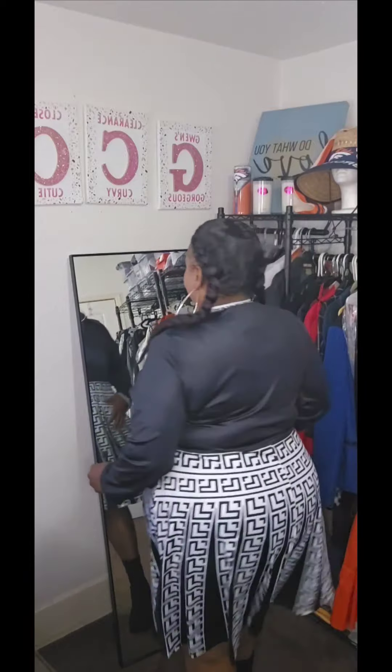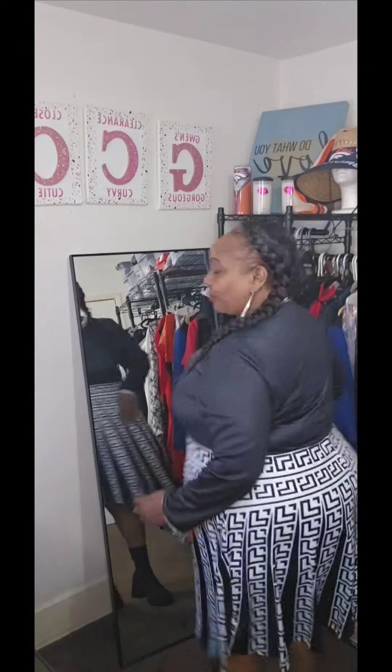Y'all can see it's not that bad — shiny, polyester, like a body fabric. It's tall-girl friendly because y'all know I'm 5'9". I think it looks cute with these little booty boots. I just have to wear some tights if I'm trying to wear it to church. Y'all tell me what y'all think. It's a 5X.